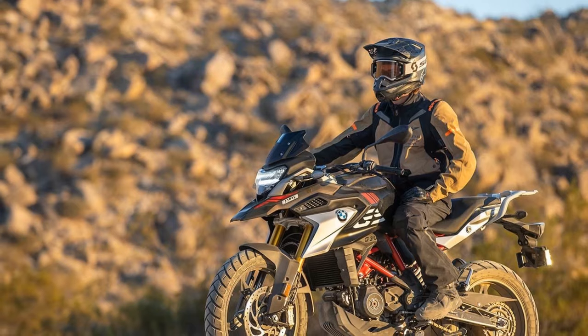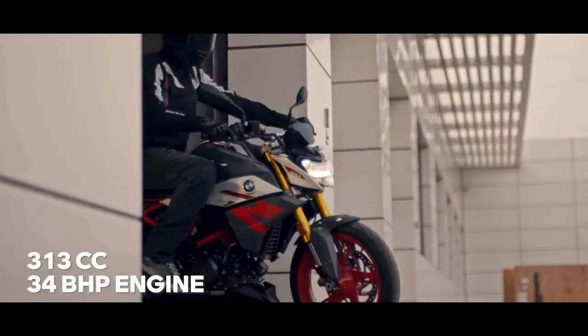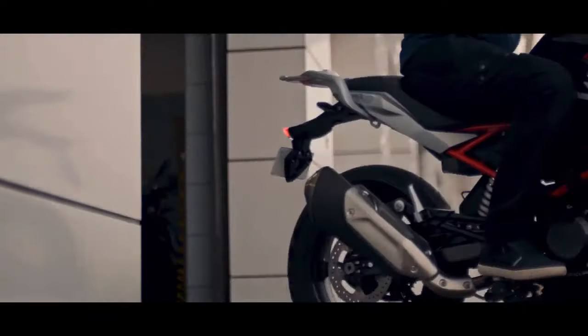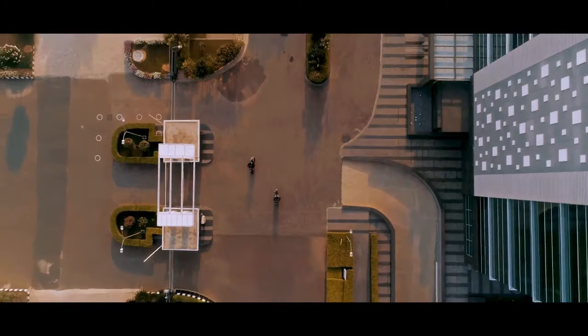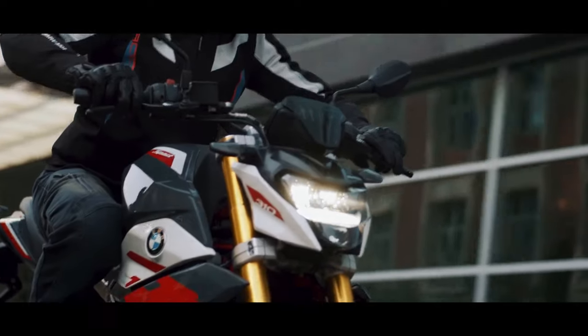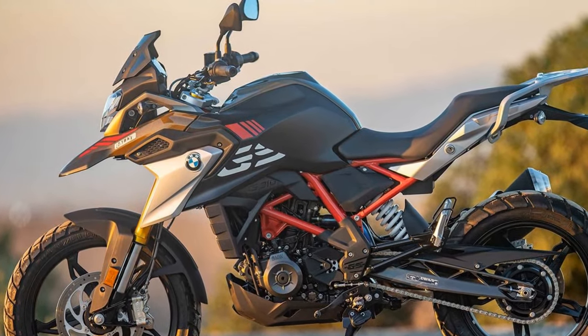The G310GS comes standard with a number of features, including ABS, traction control, and a TFT instrument cluster that is easy to read even in bright sunlight. It is also available with optional features such as a luggage rack, hand guards, and a center stand.